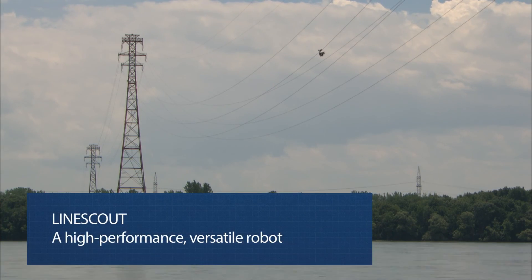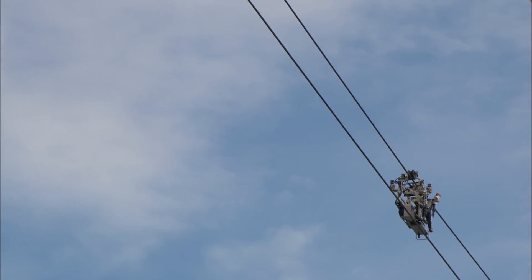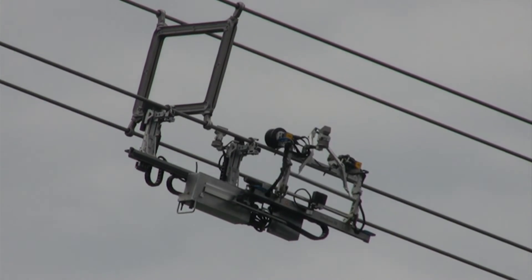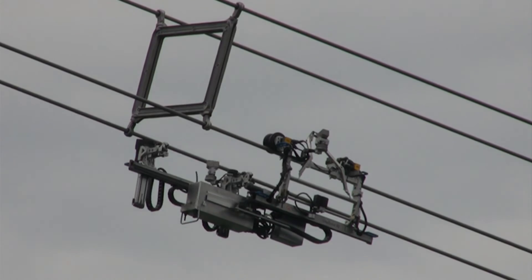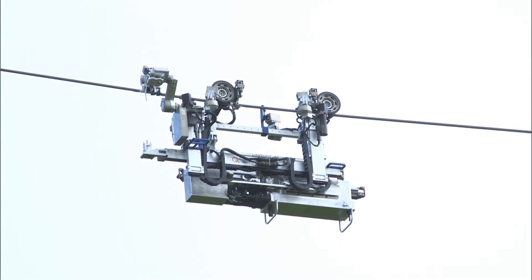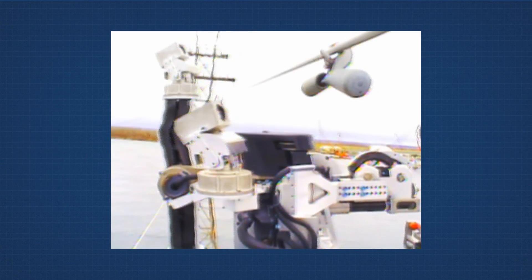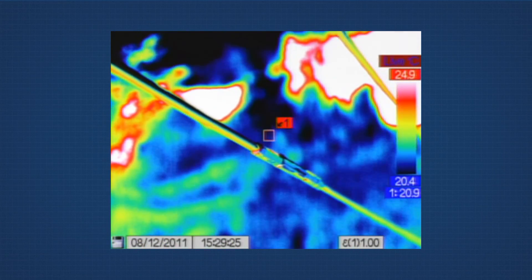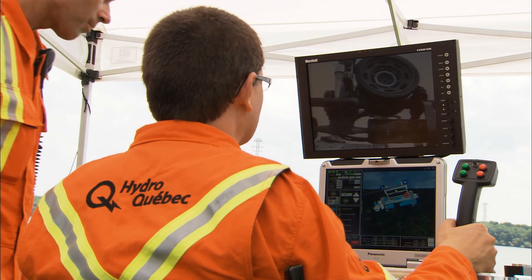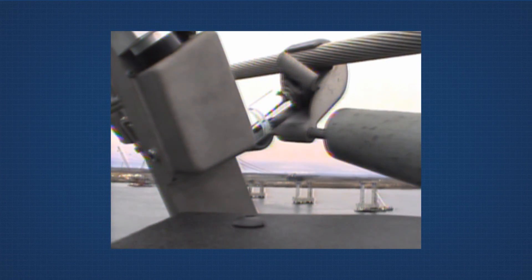To assess the condition of power lines and their components, the Line Scout travels along ground wires or individual or bundled conductors, easily bypassing most obstacles in its way. With its three-axis arm, it manipulates tools designed to perform various tasks, such as pointable cameras for more precise visual inspections, infrared imagers and an ohmmeter for checking splices. It can also detect corrosion, tighten and loosen bolts and temporarily repair broken cable strands.